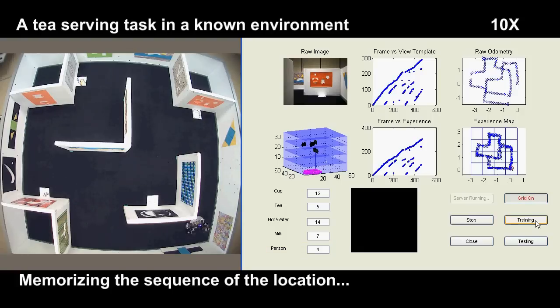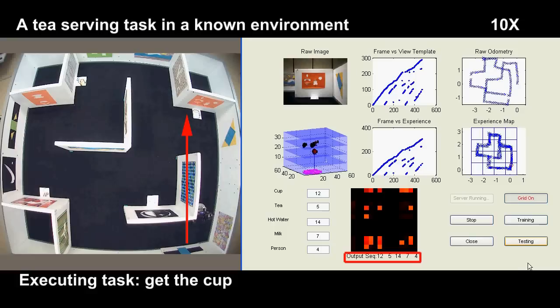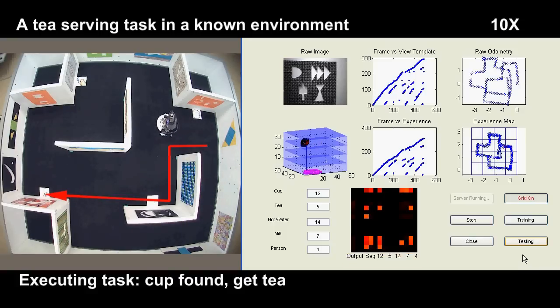Memorizing the sequence of the locations. Memory matrix displayed, retrieving the memory in sequence. Executing task: get the cup. Cup fetched, get the tea bag.